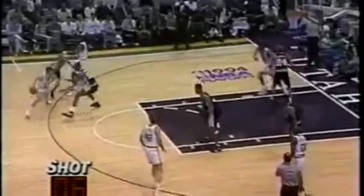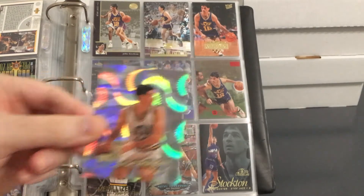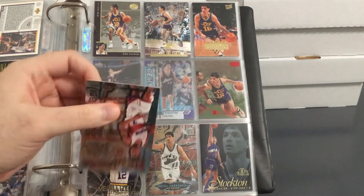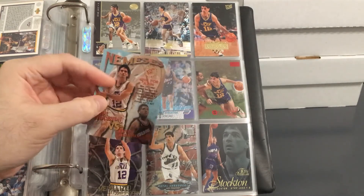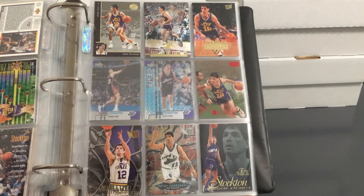Here's Malone out to John Stockton, who led the NBA in assists, trying to duck inside — look at that pass to Malone! I took two cards out. Here's that Topps Parallel — beautiful shine on that one. I also took out this insert because it's pretty cool: you've got Stockton and Kevin Johnson on one side, and Stockton and Kevin Johnson again on the other side. On this side, Stockton is bigger with a smaller KJ picture, then it's the opposite on the back. Just thought that was pretty cool.